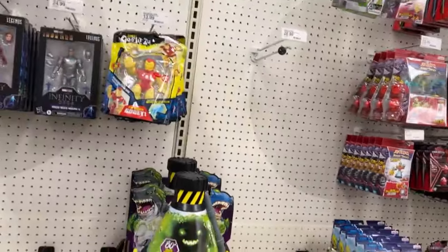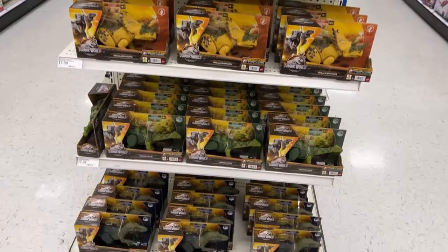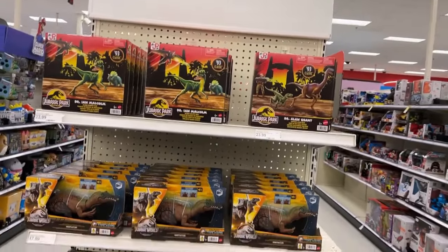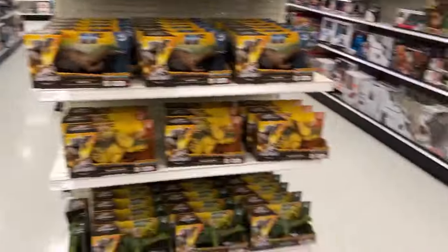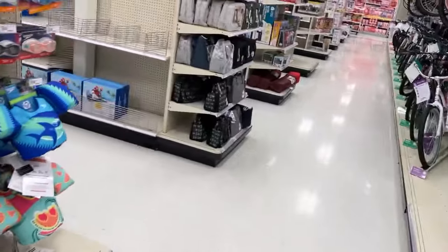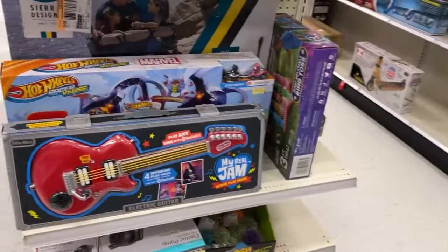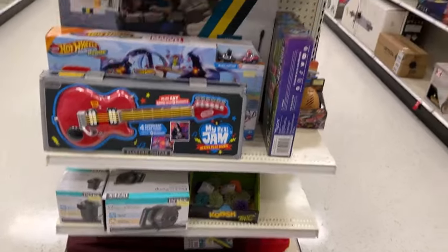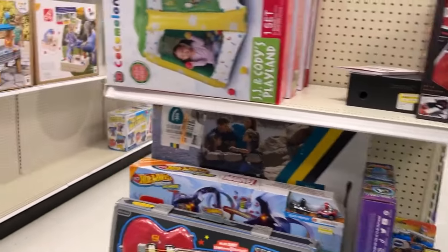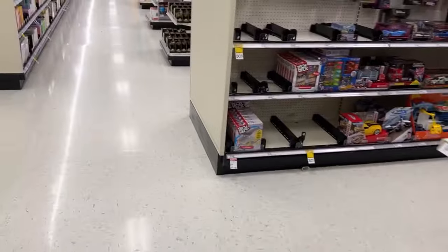Now we're going to walk over to diecast. Check out the end cap — a lot of Irritators right there, rows of these things. Can you say clearance, or can you say Ross or Burlington? They also have a lot of dinosaurs. I don't see anything else on the end caps. There's a clearance end cap — they got that little trash can toy that was at Ross for $45-$50. Nothing really worth picking up for me, but some things other people might be interested in.